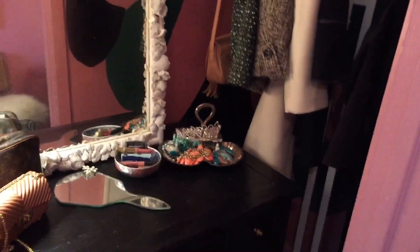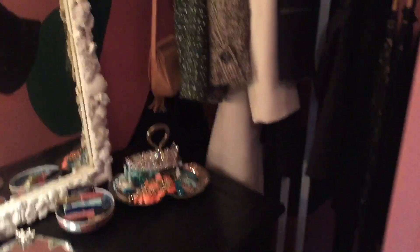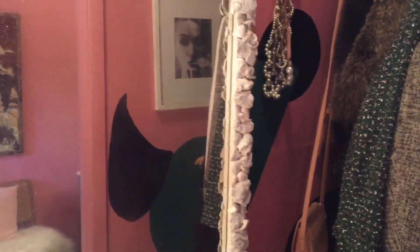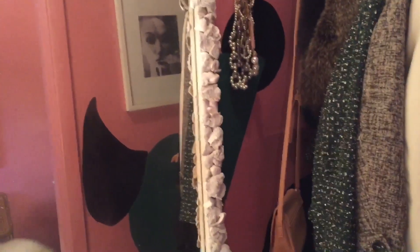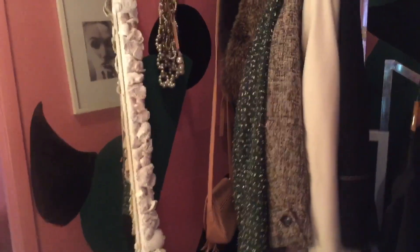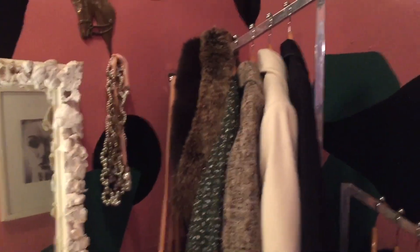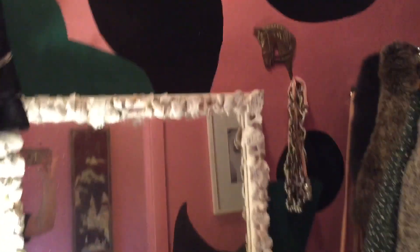The stuff on top of my vanity is jewelry — that's pretty much it. This is a tiny closet. I love that I put a print of a woman smoking a cigarette in here so whenever I'm getting ready I can see her reflection. I don't smoke cigarettes myself — I do vape though. I just think black and white photography of people smoking is chic as hell. And that's pretty much it!